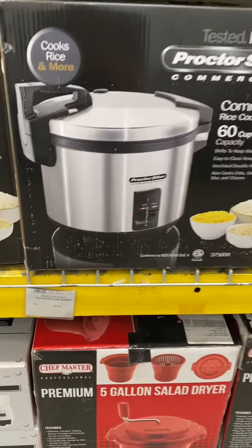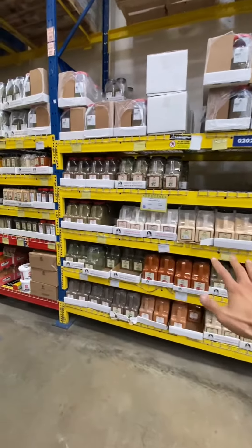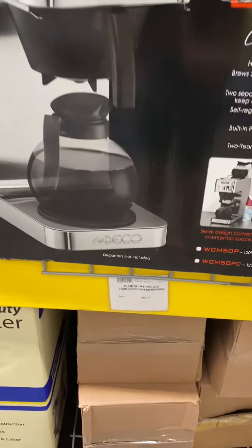Here's a 60-cup rice cooker, selling for that much. Got a bunch of spices here. But these coffee machines cost so much.